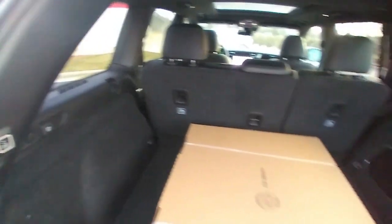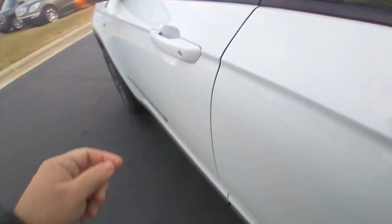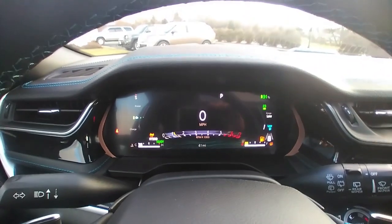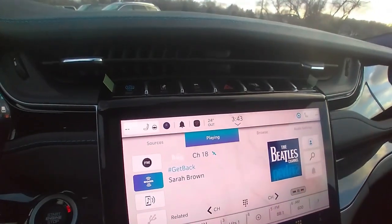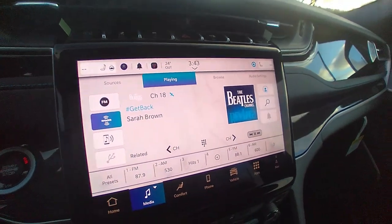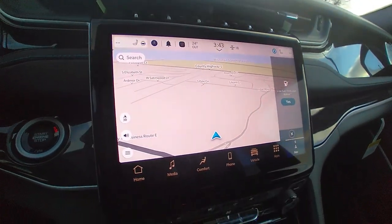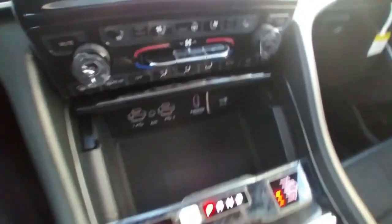Lots of room back here — great for groceries or heading on a trip. We've also got a premium sound system with Alpine speakers, memory seating, and hybrid-type displays to give you an idea of your driving efficiency. Navigation is built into this one. Lots of connectivity, dual zone climate.